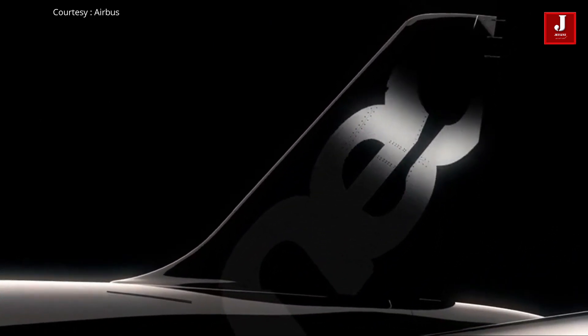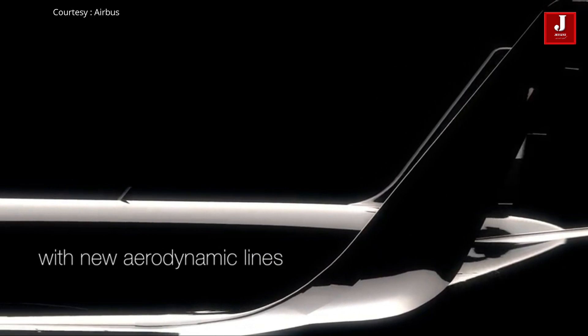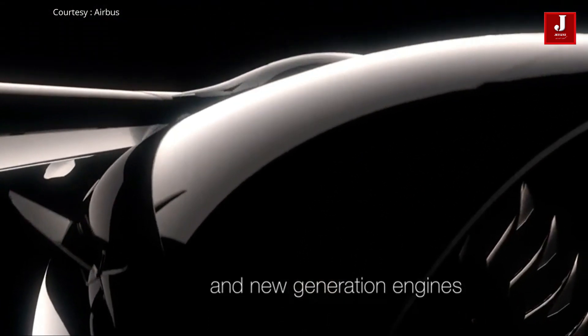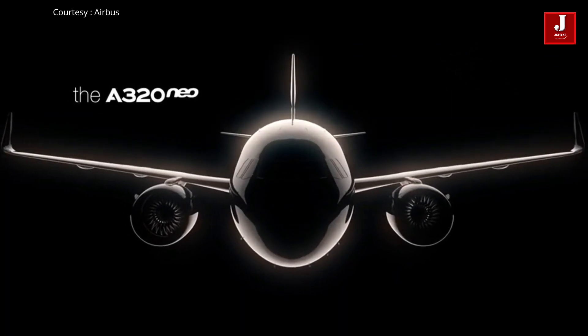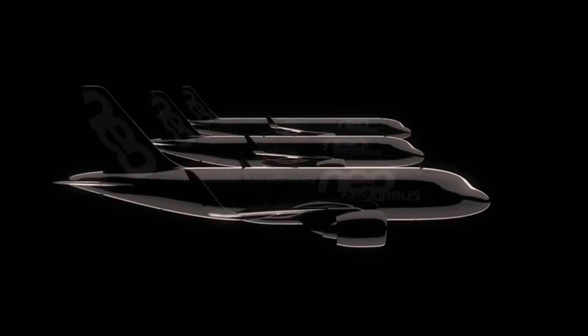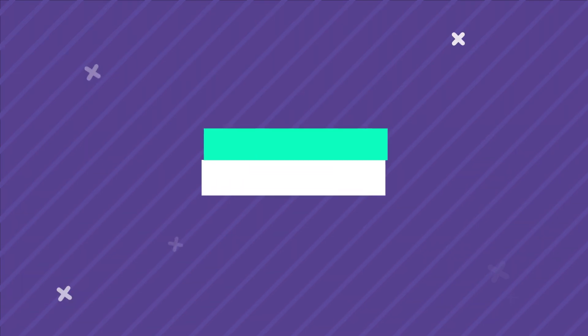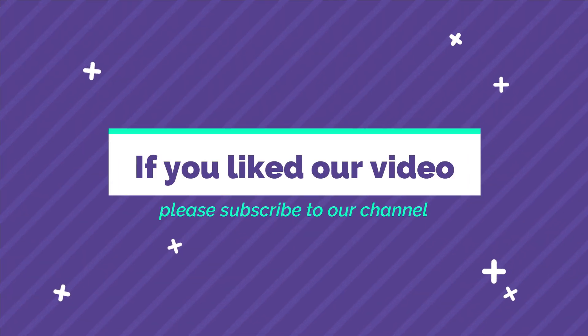Overall, the A320 NEO is a worthy replacement and the NEO program will undoubtedly fuel the A320 family for the coming years. However, what kind of aircraft will Airbus use to replace the A320? The only way to know is to wait and see. Do you think the NEO is a sufficient upgrade? Please let us know in the comments section below. If you liked our video, please subscribe to our channel.